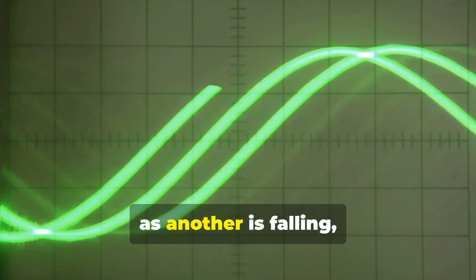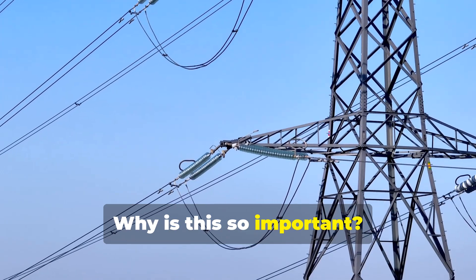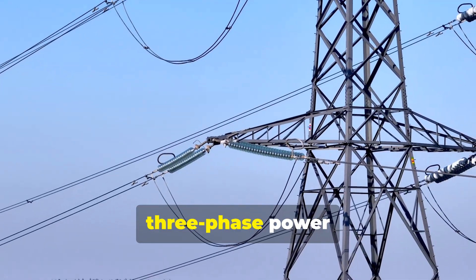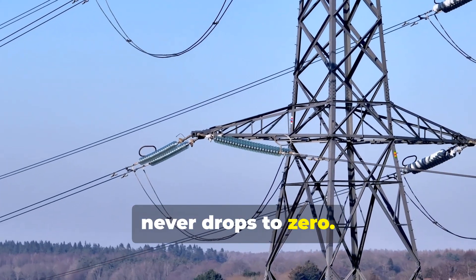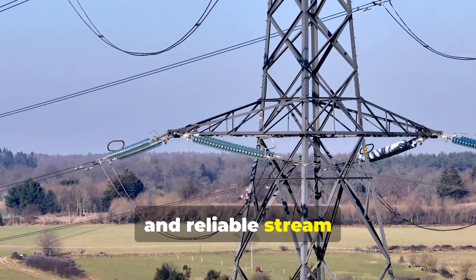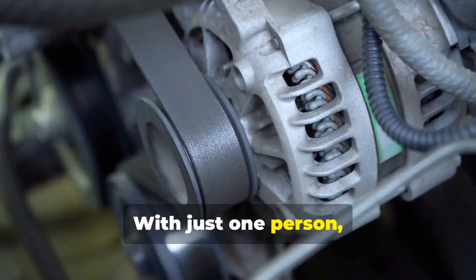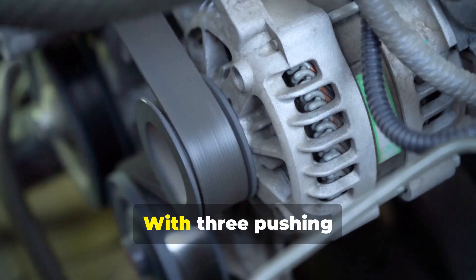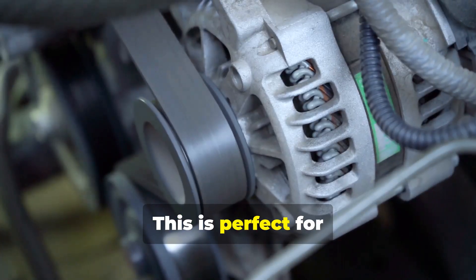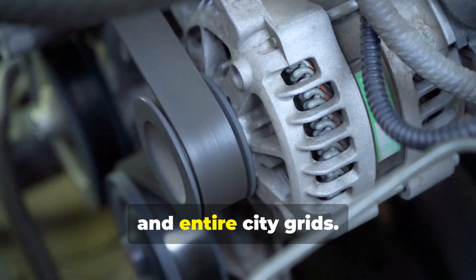One wave is rising as another is falling, and the third is somewhere in between. Why is this so important? Unlike single-phase power, which drops to zero twice per cycle, three-phase power never drops to zero. The overlapping waves deliver a smooth, constant, and reliable stream of power. Think of it like three people pushing a merry-go-round — with just one person the push is jerky, but with three pushing in perfect sequence, the rotation is smooth and powerful. This is perfect for running heavy industrial motors, data centers, hospitals, and entire city grids.